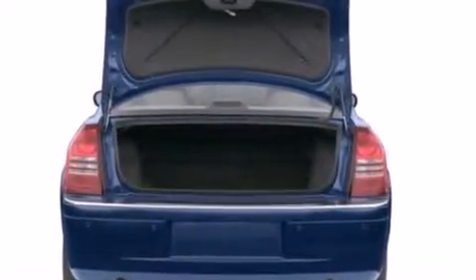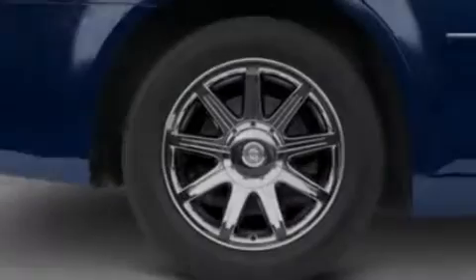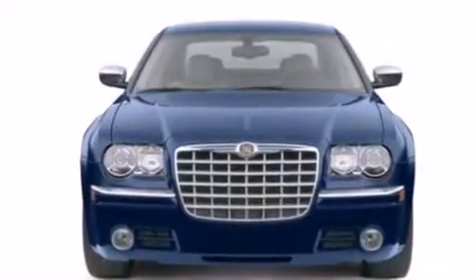Features include adjustable driver pedals, steering wheel memory settings, cruise control, a CD player, a leather-wrapped steering wheel, air conditioning with automatic climate control, and a split-folding rear seat.